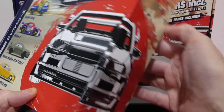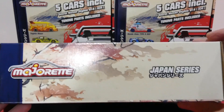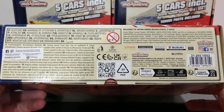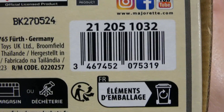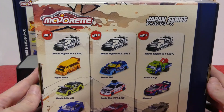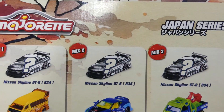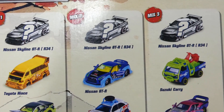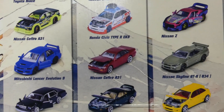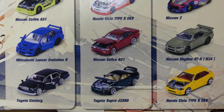The box artwork is very well done — the GTR wraps around the top, and there's cherry blossom artwork throughout. On the back we can see the three secret Nissan Skylines, some cars with tuning parts assembled, and the stock street versions.